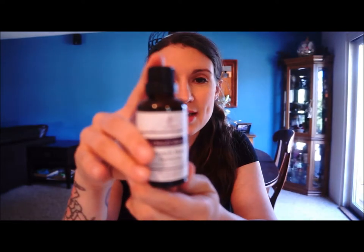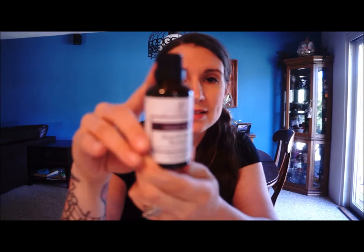So they sent me two products. The first one I'm going to show you is their stretch mark remover, which I'm pretty excited about because I've had a couple of kids so I have some stretch marks. This is what the bottle looks like — it is 50 milliliters, so it's a pretty big bottle of oil.